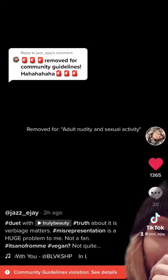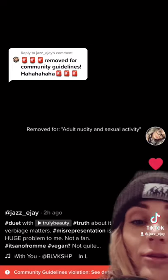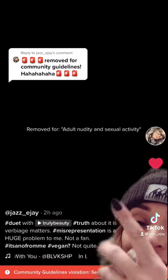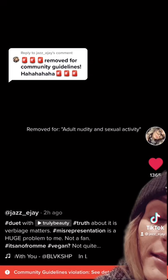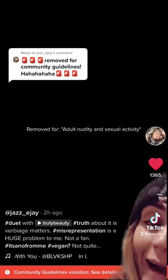Oh man. Truly Beauty, ladies and gentlemen — y'all should not be nude or doing sexual activity on TikTok. It is against community guidelines.